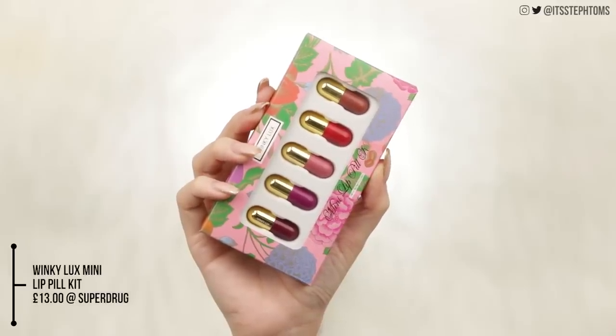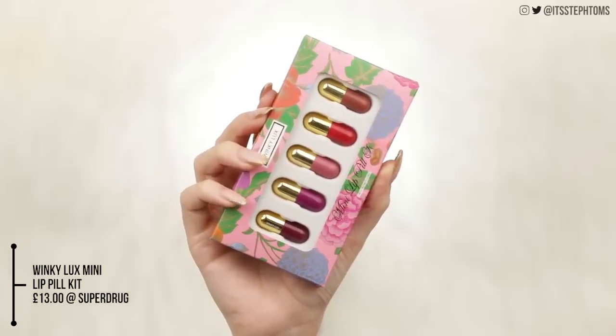Now I'll move on to lips — fancy switching it up a little bit. I have the Huda Beauty Lip Contour in the shade Bombshell. And then — oh my god, it makes me want to cry looking at these — I got these lipsticks in Superdrug, they're from Winky Lux. It's called the Mini Lip Pill Kit. Look how freaking small these are — they literally look like little pills. You probably shouldn't have these if you have kids because they'll probably try to eat them.